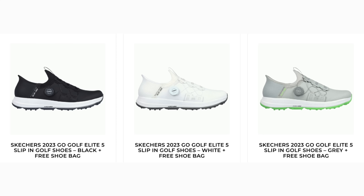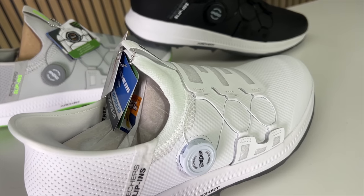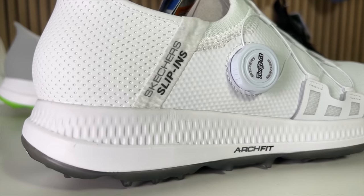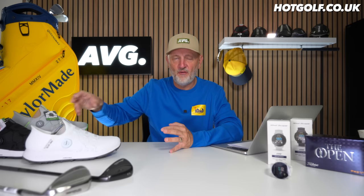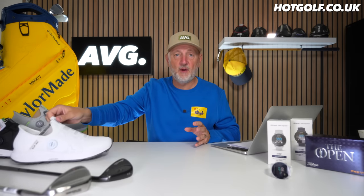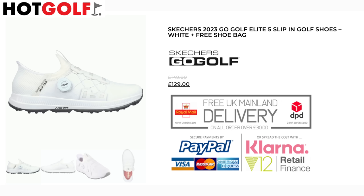Even before you start to tighten the fastening system, these things feel snug. They're waterproof, available in three different colors, and for me this is a real leap forward in design from Skechers. I like the ratchet-style Twist Fit system. The slip-on and off is a real appeal — particularly if you're older or struggle with mobility, not having to bend down to tie laces is a big deal. I can assure you it works really well, and they seem to be incredibly comfortable. They're priced at £129.99 and, as mentioned, they are waterproof.